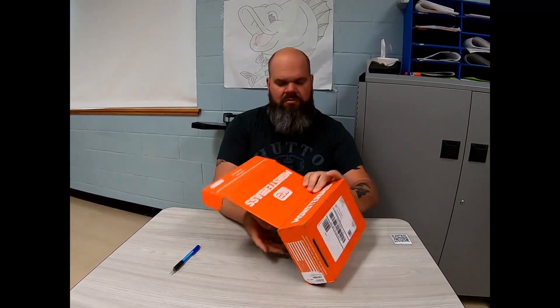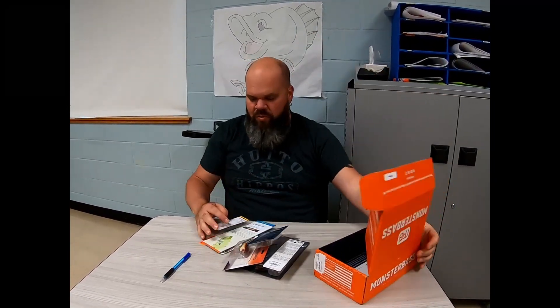What's going on everybody? Welcome back to another episode of Crossroads Fishing. I just got my May Monster Bass box in and we're going to go ahead and give this a look. Let's just go for it. I like these orange boxes — they're kind of cool.